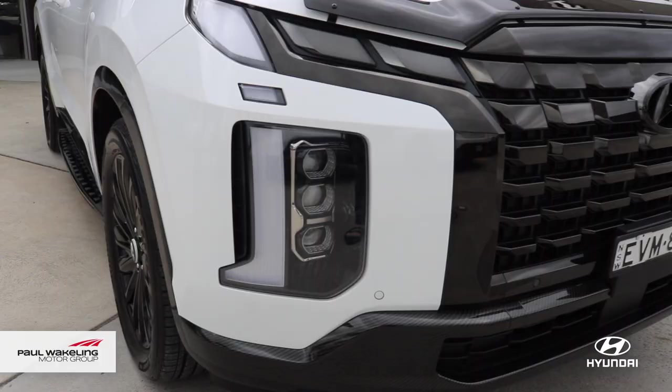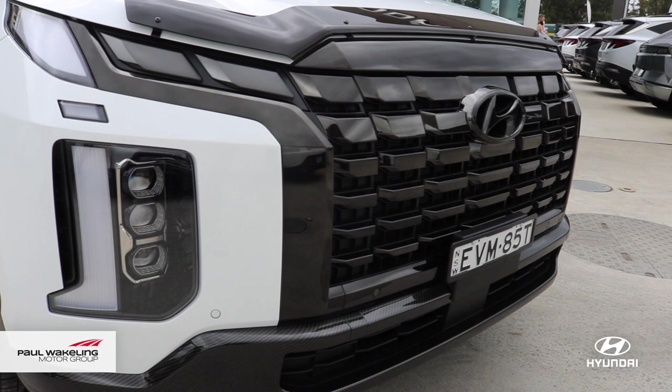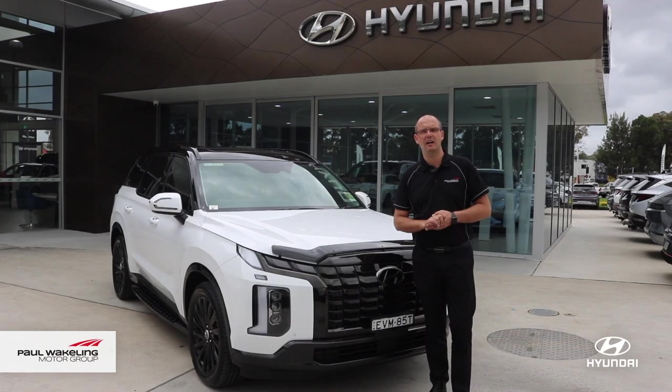And on the front, we've just changed the front lower bar to be more of a carbon fibre look. So come down to Paul Wakeland Hyundai and take this marvellous car for a test drive. Bye-bye.